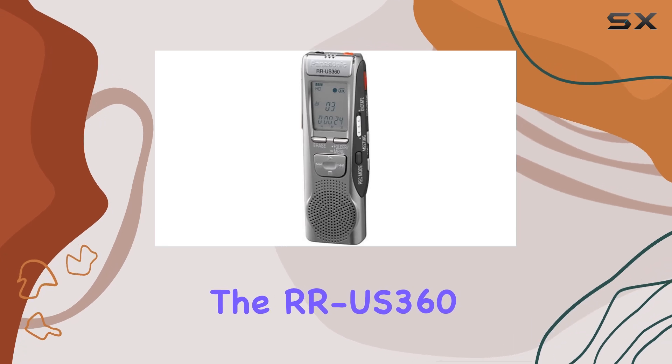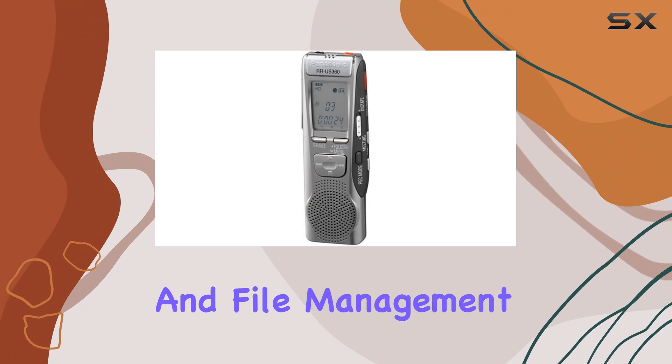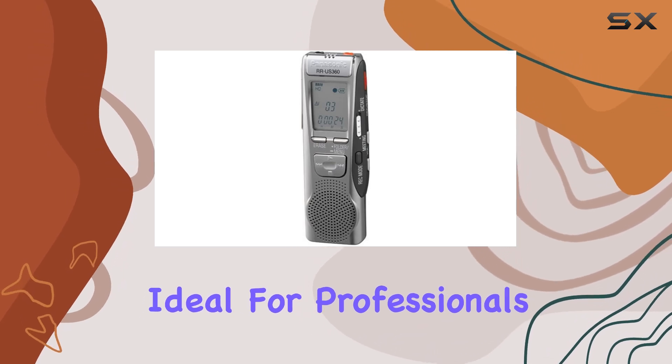In terms of usability, the RR-US360 is straightforward with intuitive controls for recording, playback, and file management. Its compact size makes it portable, fitting easily into pockets or bags — ideal for professionals on the go.